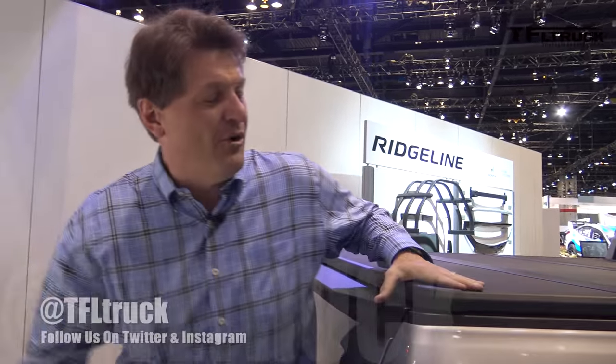As always, this is Roman. Thanks for watching and check out tfltruck.com for more news, views, and of course Honda Ridgeline scoops. See you next time.